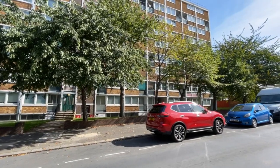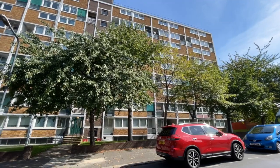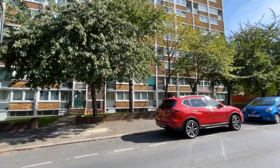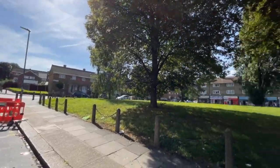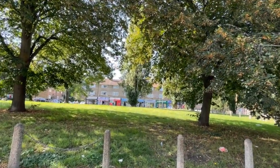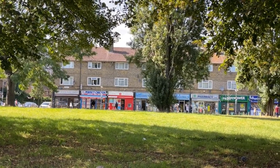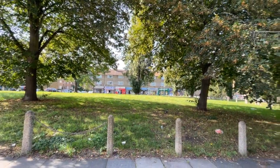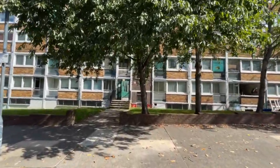Hello, it's Beaumont Gibbs Estate Agents. Today I've got this ground floor studio apartment for rent in Kingsman Street, Woolwich. You are very close to Woolwich Dockyard Station. Lots of bus routes on hand and of course just across the park here you've got some local shops for your convenience as well. Woolwich Town Centre is about half a mile distance from here so you're not far away at all.